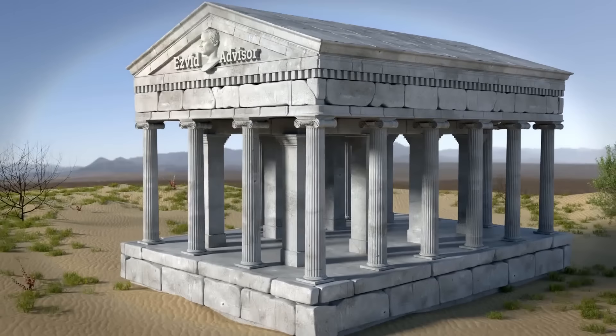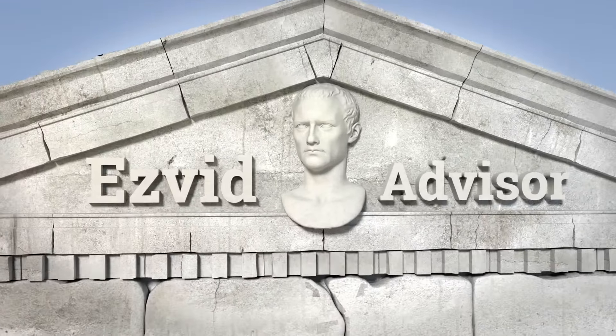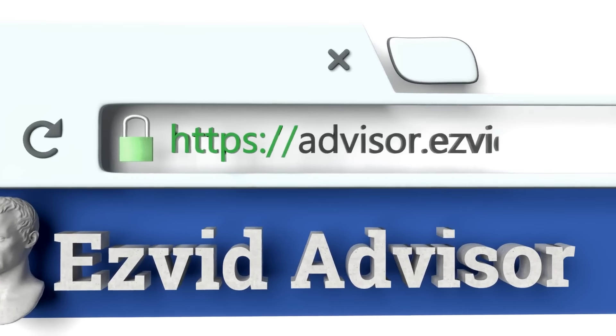To find out more about this choice, just go along to our website, EasyVid Advisor. You can get there by typing advisor.easyvid.com into your web browser.